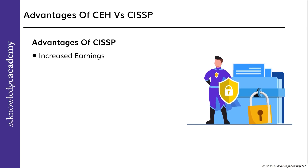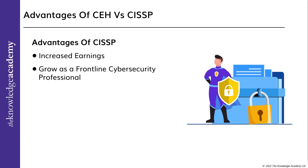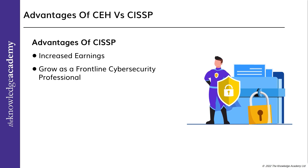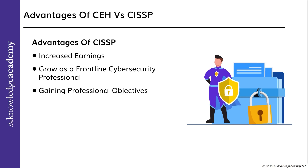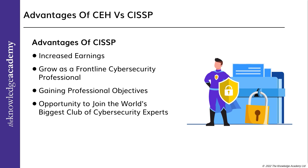Advantages of CISSP: Increased earnings — obtaining the certification proves your dedication, code of ethics, and skills to tackle cybersecurity issues. It helps you grow as a frontline cybersecurity professional, as the CISSP certification proves to the industry and peers that you are an expert trained to manage and secure an organization's cybersecurity. Gaining professional objectives is easier given the huge workforce gap, where demand for CISSP professionals outnumbers supply. You also gain the opportunity to join the world's biggest club of cybersecurity experts — once you pass the CISSP exam, you become a member of ISC2, the world's most renowned nonprofit cybersecurity organization.